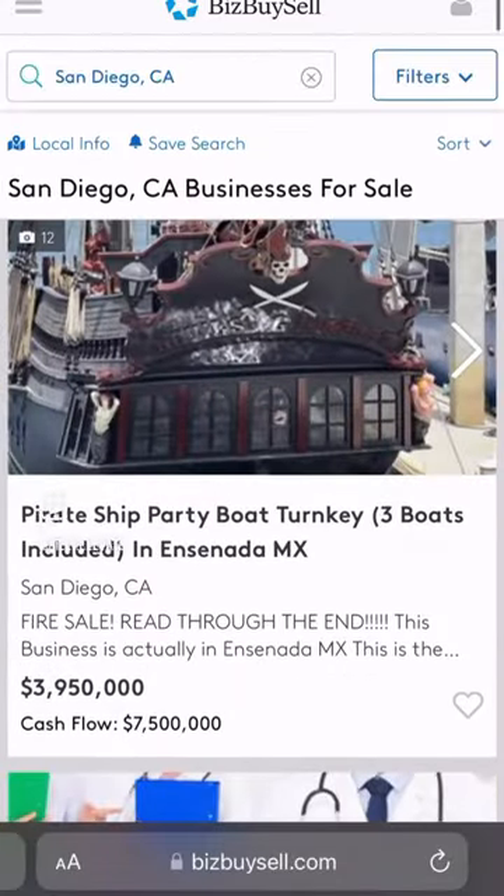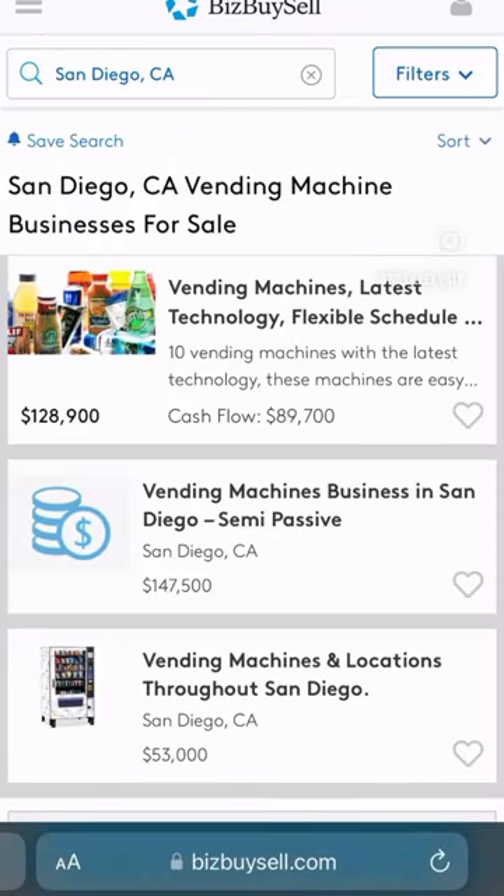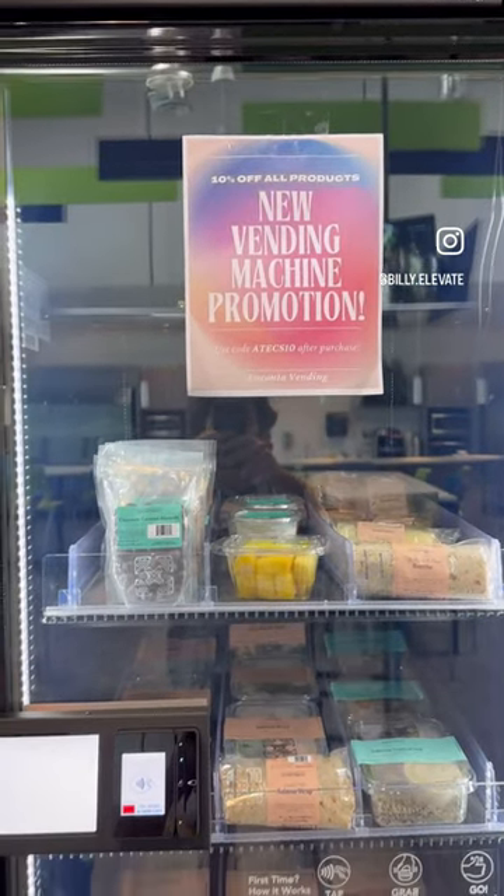Before buying any business, you definitely should meet the seller in person. Make sure they are not sketchy. Go and see the machines and ask to see all their revenue reports.